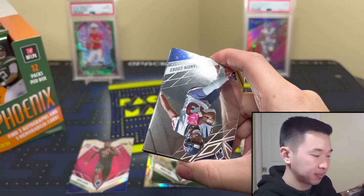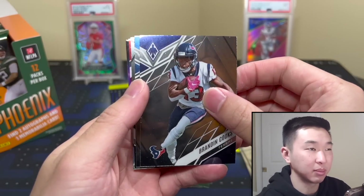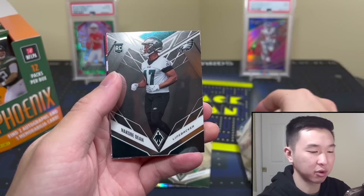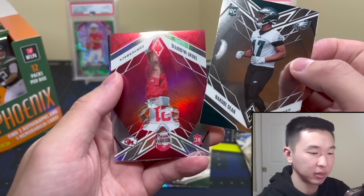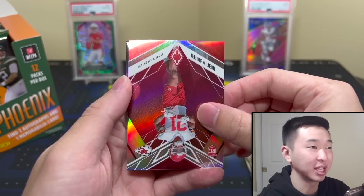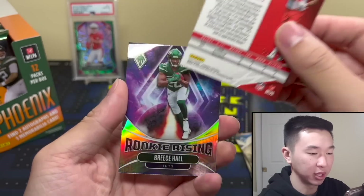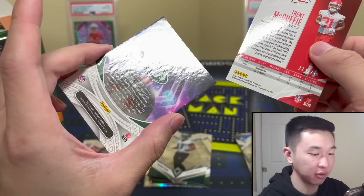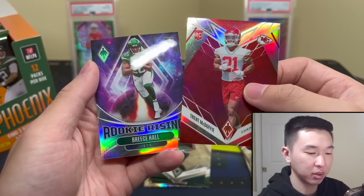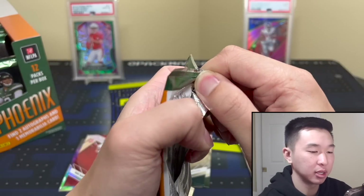Next pack up. One thing I will say about this product is it's a collector's set — a lot of the stuff I see from this doesn't go for a crazy amount. Back in 2017 I was just going to buy a Deshaun Watson autograph RPA; I think it was less than the cost of a box so I was going to do that instead of opening. It's a fun rip, but if you're looking for a certain card I'd definitely recommend seeing what it goes for first.